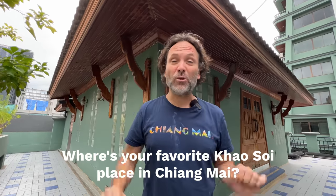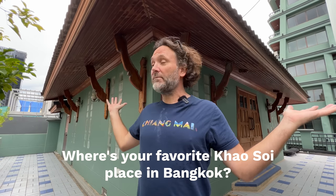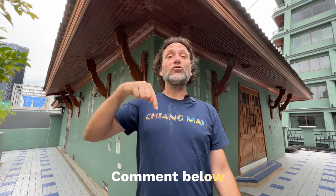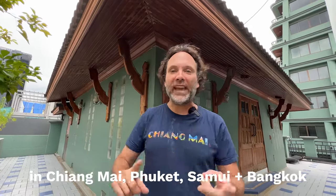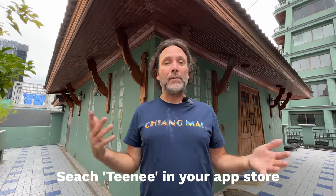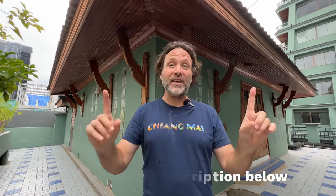Two questions for you: number one, where's your favorite Khao Soi place in all of Chiang Mai? And number two, where's your favorite Khao Soi place in Bangkok? I'm here right now and I'm craving it, so drop a comment and let me know. If you're looking to find any of the places on this list and hundreds more local Thai restaurants in Chiang Mai, Phuket, Samui, or Bangkok, download my app — it's called Teenie, available on Apple or Android. I hope you enjoy your next bowl of Khao Soi. Cheers.